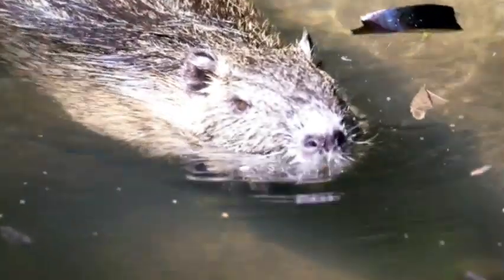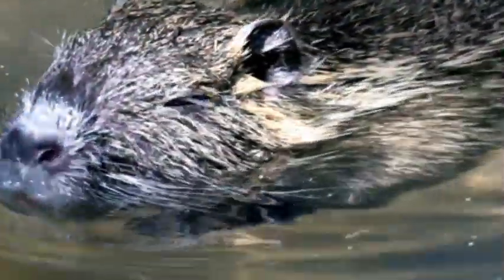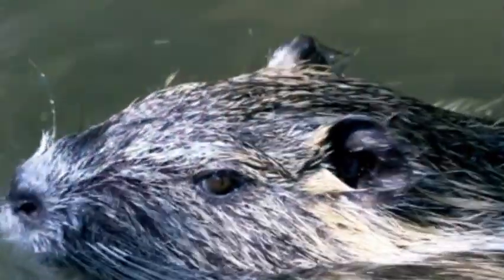The beaver, a fascinating and industrious mammal, is known for its exceptional engineering skills and its ability to manipulate its environment to create elaborate structures. Belonging to the family Castoridae, the beaver is native to North America, Europe, and Asia.